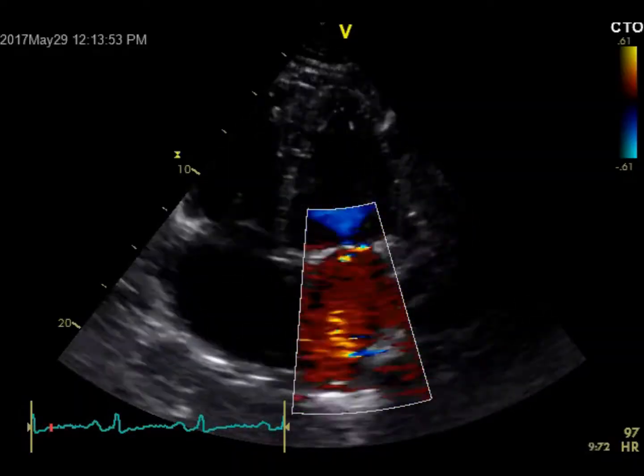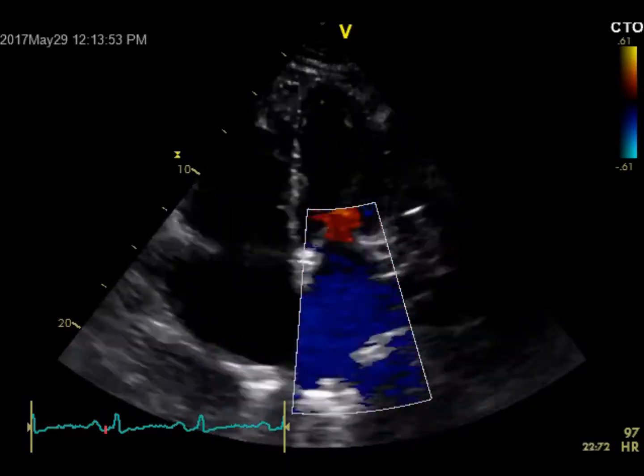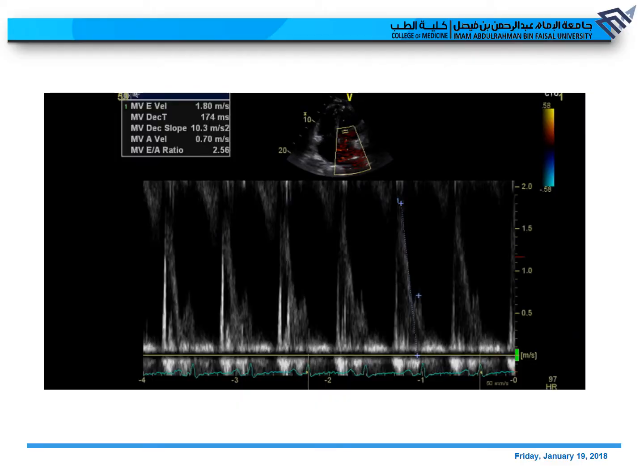Adding color Doppler, the jet is very eccentric, so you don't see much of a regurgitation jet. If we put a spectral pulsed wave Doppler in the mitral inflow, you can see the E-wave velocity approaching 1.8, which is indicative of increased LA pressure and is a sign of severity once it exceeds 1.2 for a native mitral valve — a sign of severe mitral regurgitation.